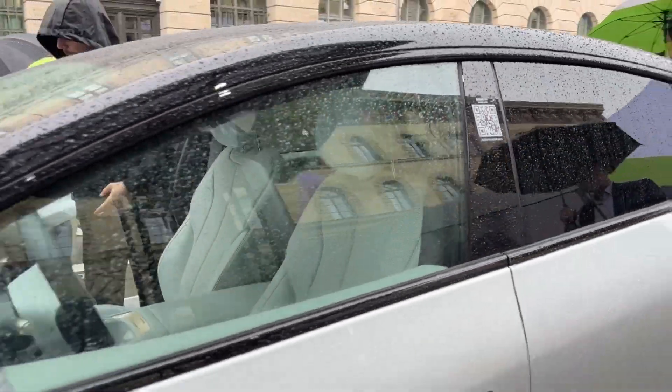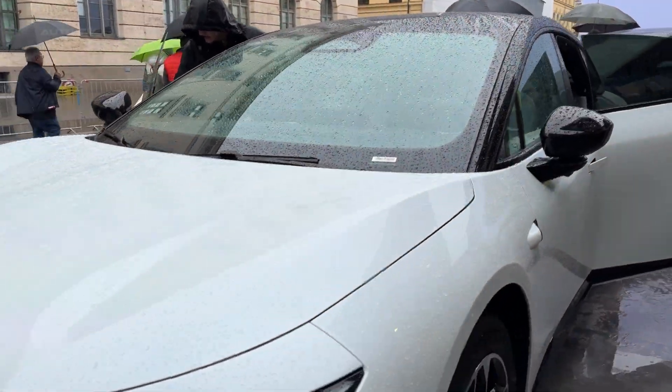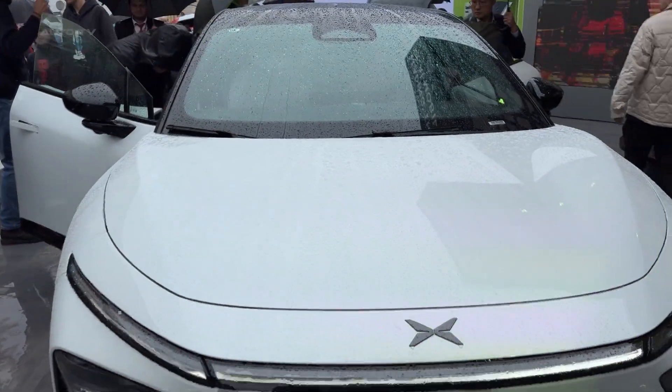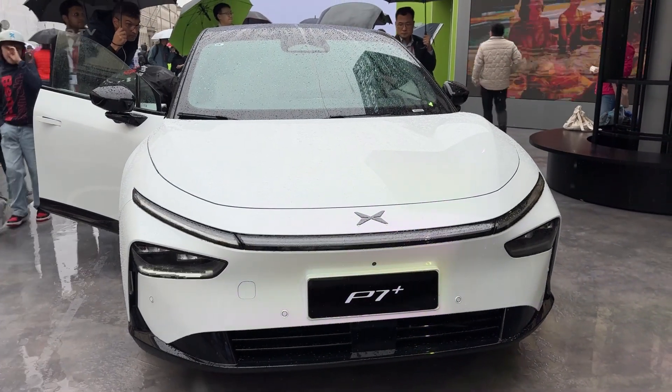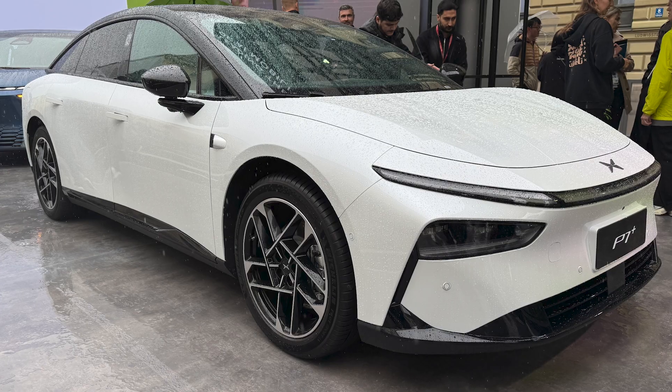The 2025 Xpeng P7 Plus isn't just another electric car — it's a glimpse into the future where Chinese manufacturers are setting the global standard for innovation, luxury, and value. This is the sedan that should have Tesla executives losing sleep, and honestly, it might just be the most important car launch of 2025.